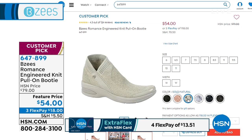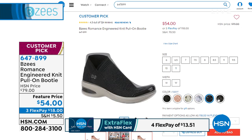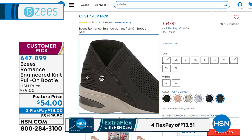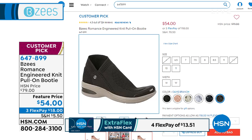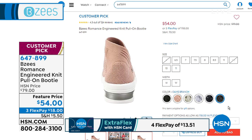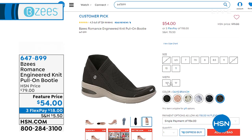We've got medium and wide widths on that. What I also like is the stretch — if you have issues on your toes or things like that, your foot doesn't have to conform to the shoe. Your shoe will conform to your foot. And it's a customer pick, so enjoy those.